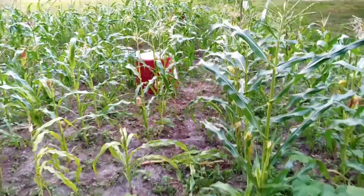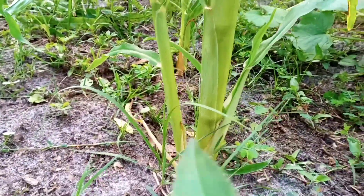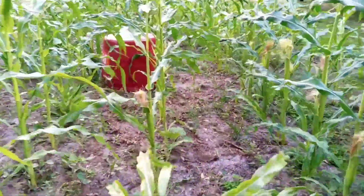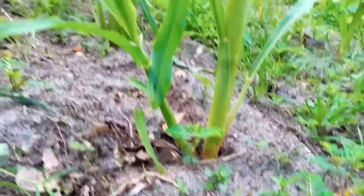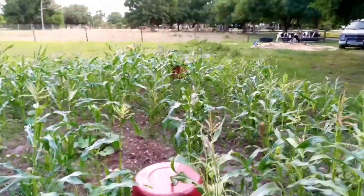Another interesting thing about this Indian corn is it has offshoots. A lot of them have secondary shoots, and the generic corn you see in the fields doesn't have that. It tells you it's more of an older style of corn. It's got a secondary shoot and they'll produce an ear. Pretty cool — a lot of them are like that.